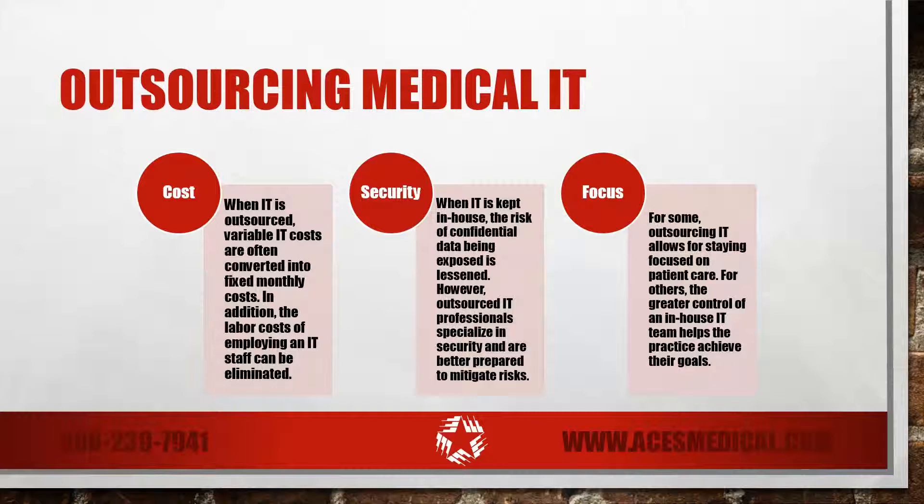The last consideration is whether your in-house IT distracts from your core business or helps you achieve it. For some practices, outsourcing IT allows you to stay focused on patient care and not get bogged down by IT decisions. For others, the greater control of an in-house IT team actually helps the practice achieve their goals and stay true to their mission statement.